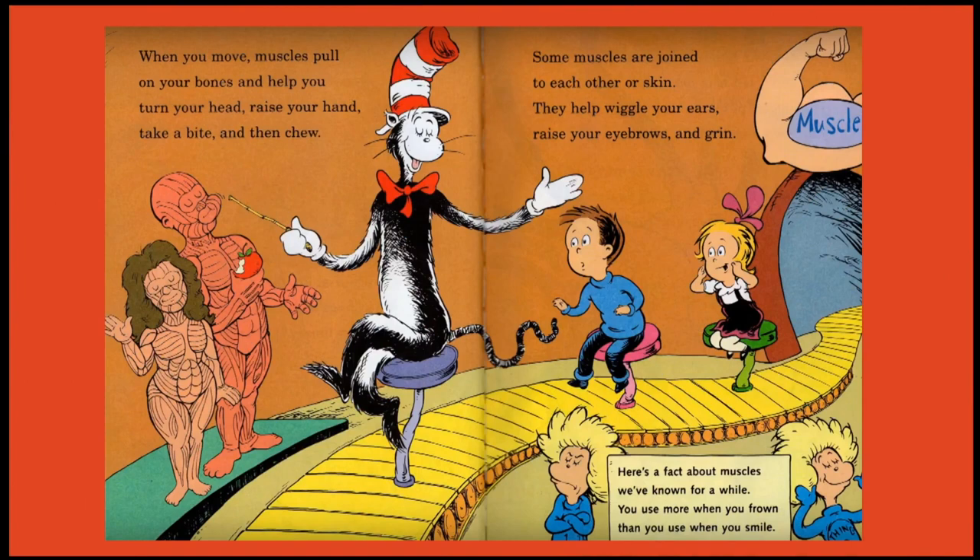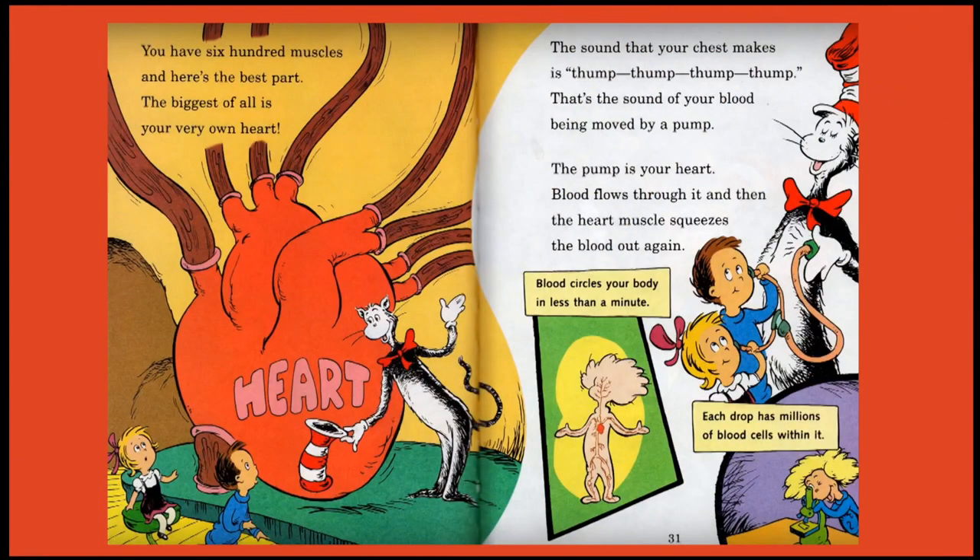When you move, muscles pull your bones and help you turn your head, raise your hand, take a bite and then chew. Some muscles are joined to each other or skin — they help wriggle your ears, raise your eyebrows and grin. Here's a fact about muscles: you use more when you frown than you use when you smile. You have 600 muscles, and the biggest of all is your very own heart. That thump thump sound is your blood being moved by a pump — the heart muscles squeeze the blood out again.